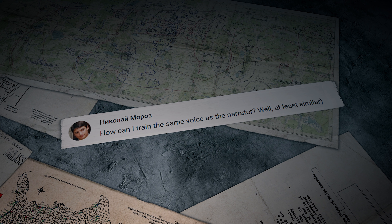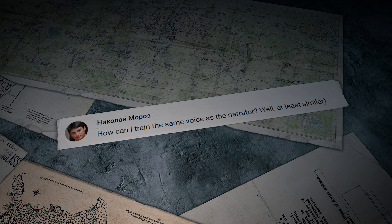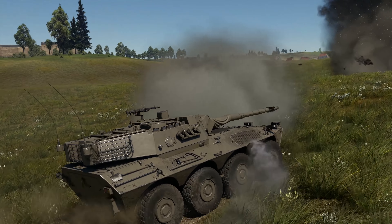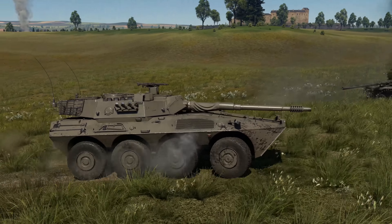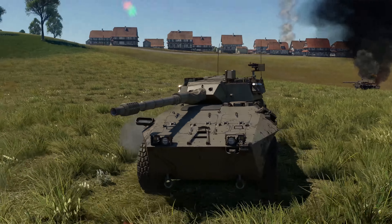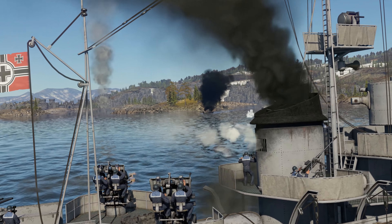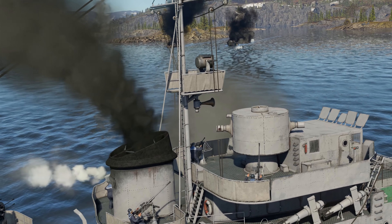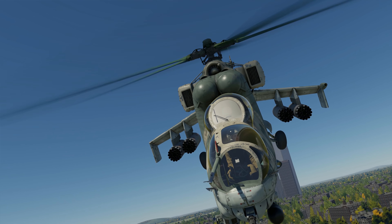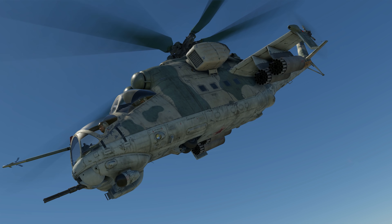The last question was written by Nikolai Maroz: how can I train to have the same voice as the narrator? Well, some of it will come on its own — try living a few more decades and you'll find you definitely sound more like me. Reading stuff out loud helps too, and of course you have to look good. That's it for today. You've been watching The Shooting Range by Gaijin Entertainment — subscribe to the channel, press the bell button, leave a like, and tell us what you think in the comments below. See you in a week!